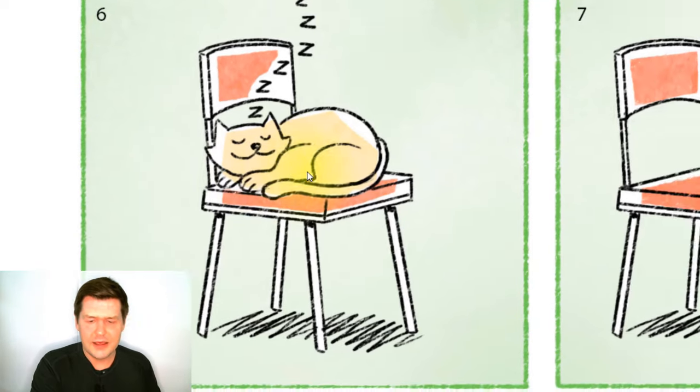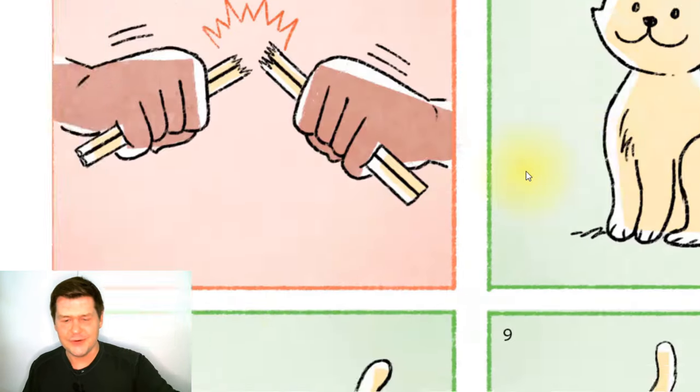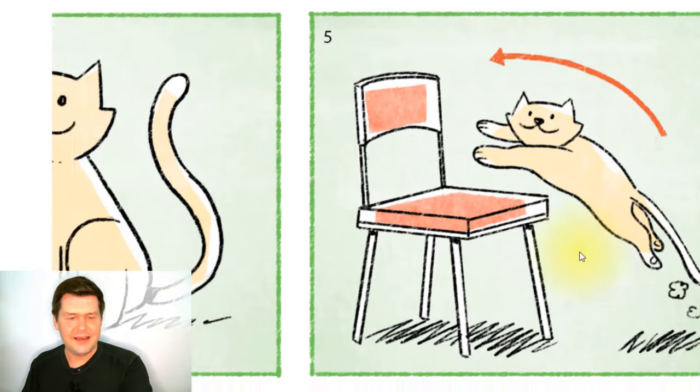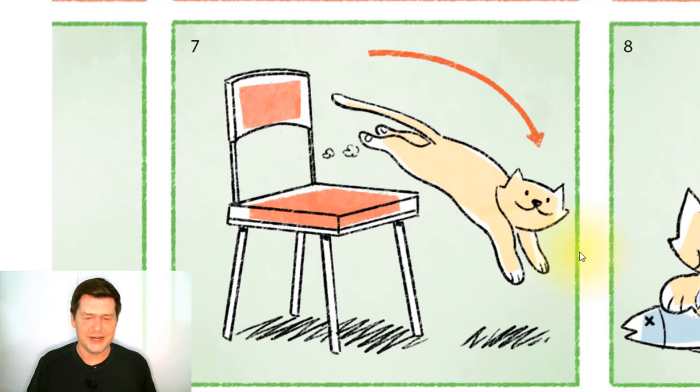And in this picture, the cat jumps off the chair. So the cat wakes up and then jumps off of the chair. So first the cat jumped onto the chair, and then the cat jumped off of the chair.